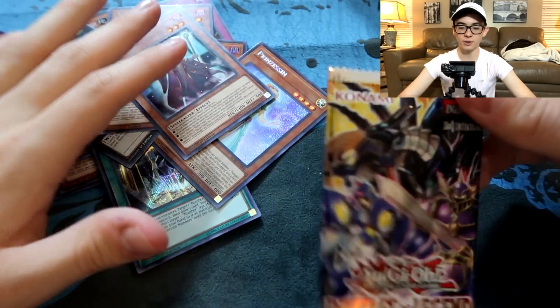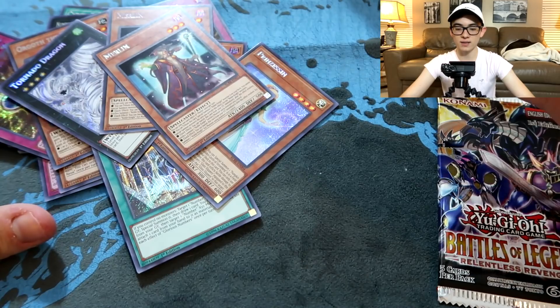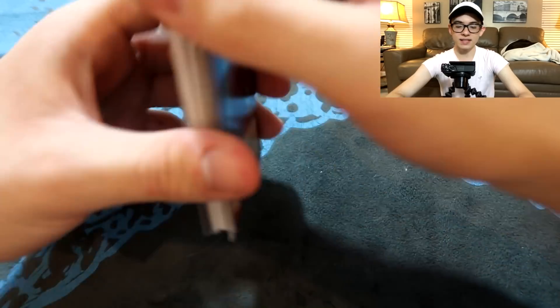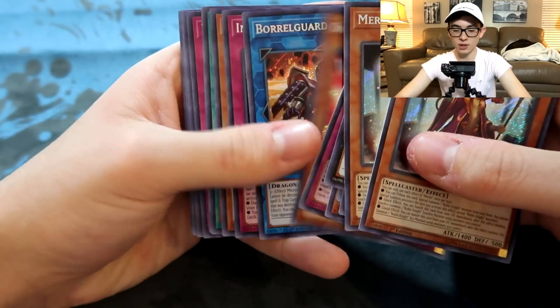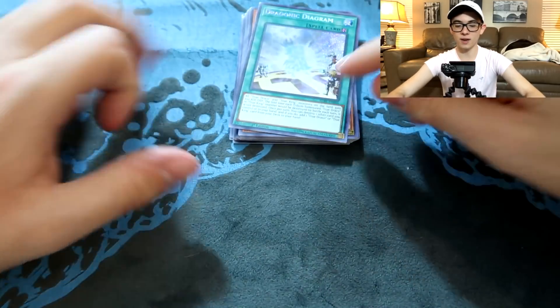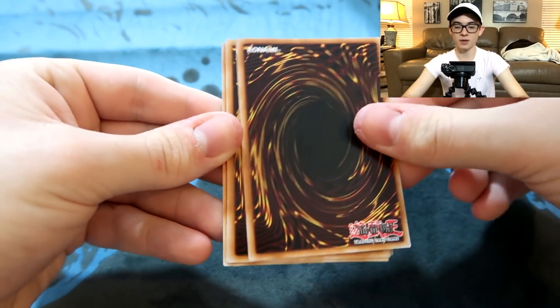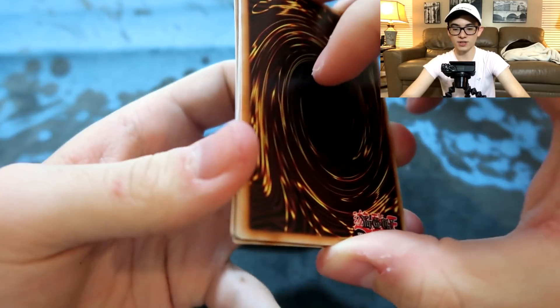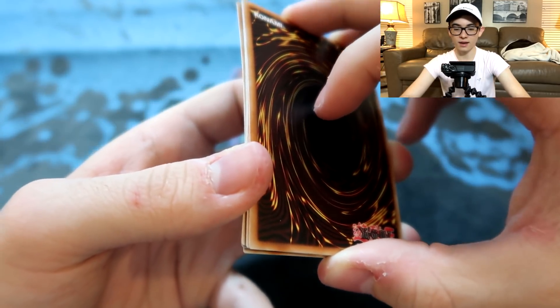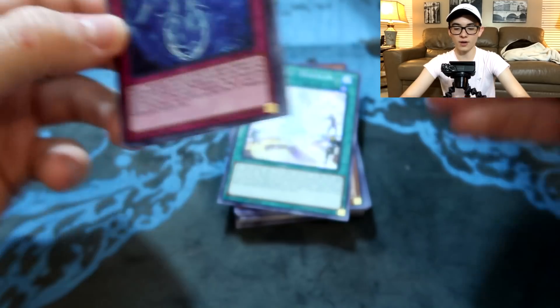We're down to the last pack. I am very thrilled to hopefully pull something good — this box has been absolute garbage. I at least hope to see one Golden Castle, or something decent. I didn't even see Gamma Seal in secret rare, which I was looking for. We pulled Dragonic Diagram — that's the top dog so far. Can this last pack beat it? We're going super slow to give maximum suspense. If I pull anything decent, subscribe to the channel.